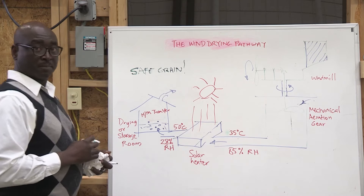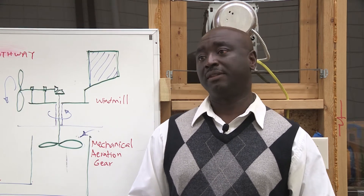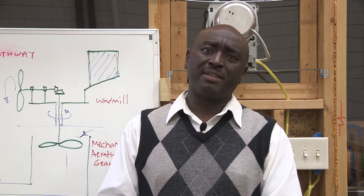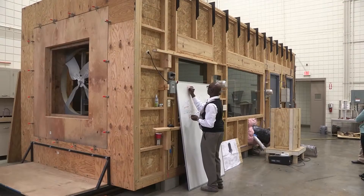Agbali says he believes the design of the system will work. We are very much convinced that the design we have is a potential solution to the problems of aeration in drying of grains. And I also think that from all we have seen so far, it might be able to serve even beyond grains.